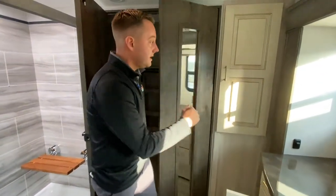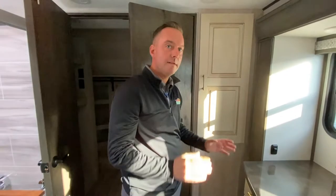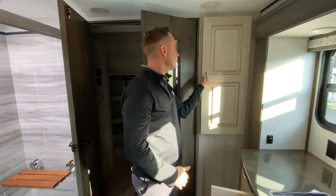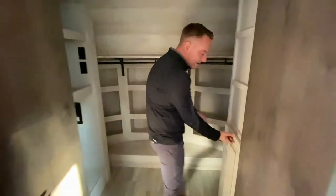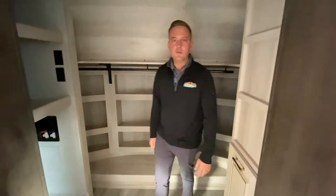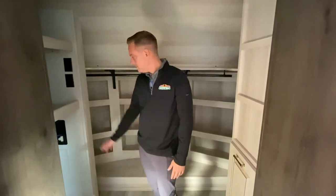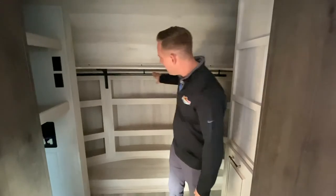Another nice feature: soft close. You just pull it right there, you don't even have to close it — it does it all on its own. Very nice feature. And then you have a laundry hamper — very cool feature. On this side you have your washer and dryer hookups, which are great for long-term trips or long-term camping. They do a great job. Nice big storage hanging locker here as well.